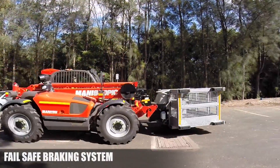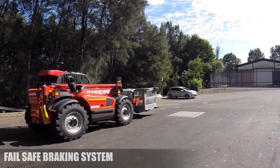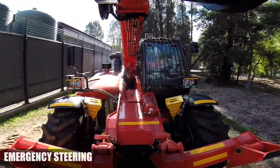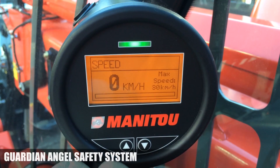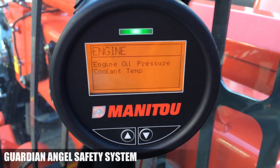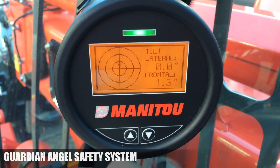For more safety, the fail-safe brake and steering system will always bring the machine to a safe stop. In case of an emergency or failure, a secondary system will maintain the braking and steering functions. To protect equipment and save lives, Manitou has engineered the Mining Guardian Angel Safety System, which constantly monitors the machine's critical functions.